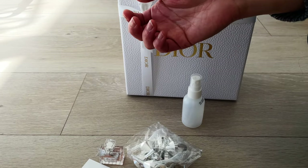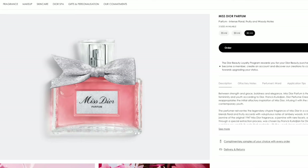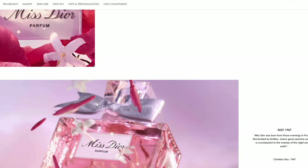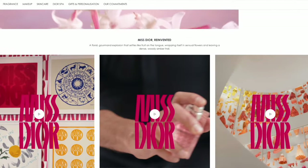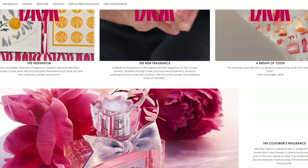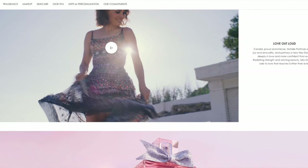I've just sprayed the Miss Dior sample — the parfum — on my other wrist. That should have the lowest concentration of alcohol in it. While I wait for the perfume to sit on my skin and see whether it develops a reaction, I thought I'd also do a bit of an unboxing of my recent Dior beauty purchase.